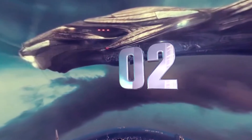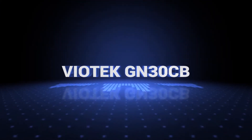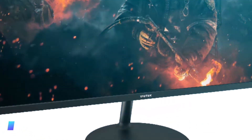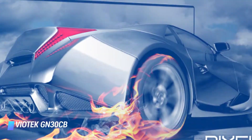Coming at number 2: Viotech GN30CB 30-inch curved ultra-wide gaming monitor. Key features: cinema quality immersion, FreeSync feature included, FPS and RTS display optimisation.